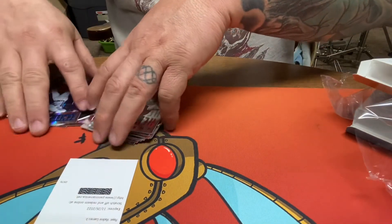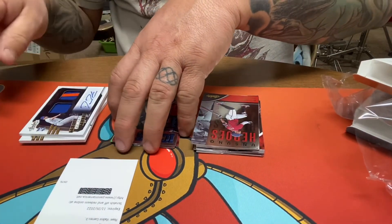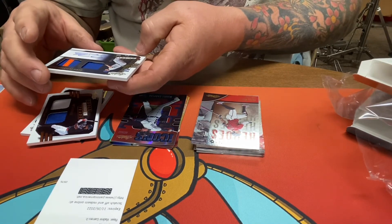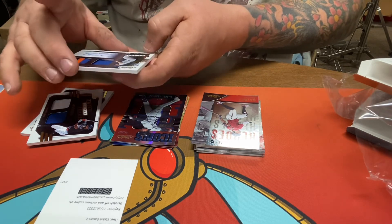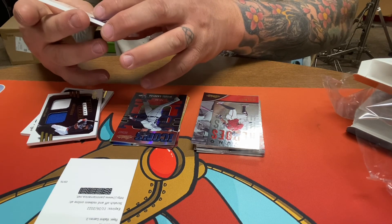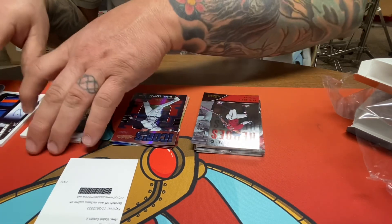Overall pretty good. I'd like to see what the two-swatch signatures Spectrum Blue is — the Tools of the Trade two-swatch signatures. I wonder if it's just like player-worn used material. Alright, thanks.